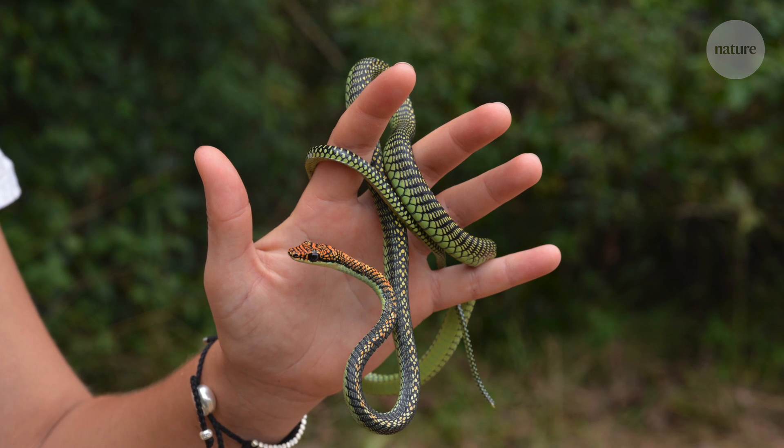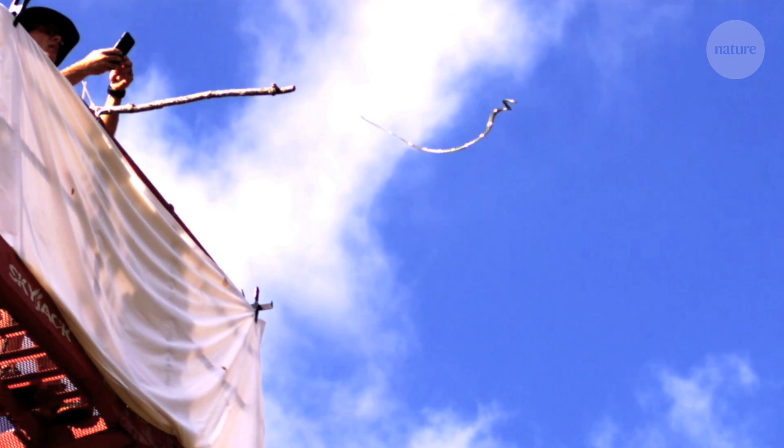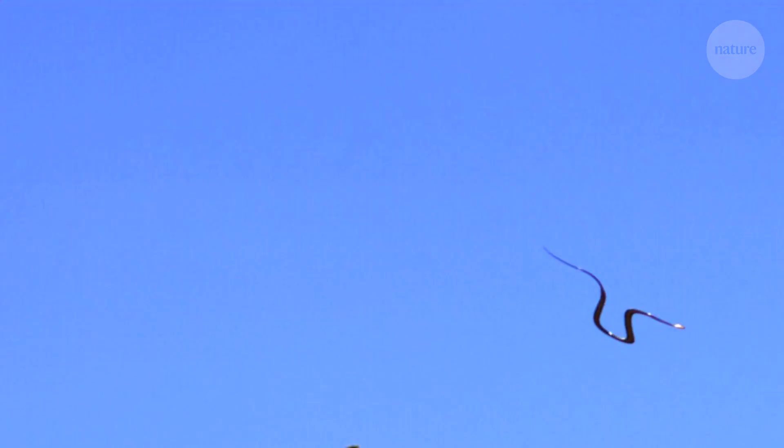Jake and his team have been working with Chrysopelea paradisi, the paradise tree snake. This is what a flying snake glide looks like: it flattens its body, which produces more lift, and then it also undulates through the air.